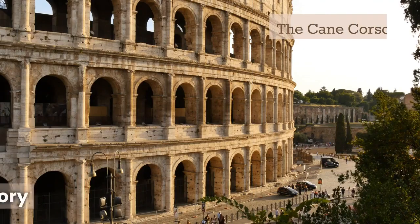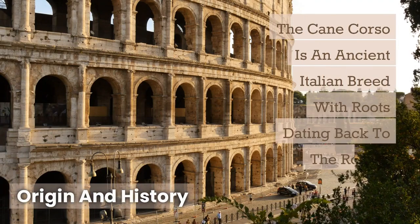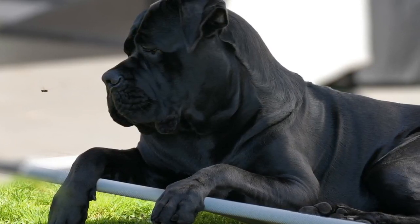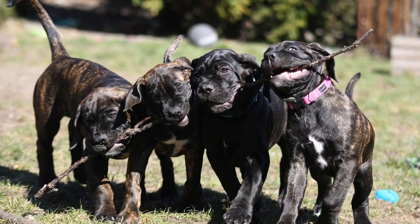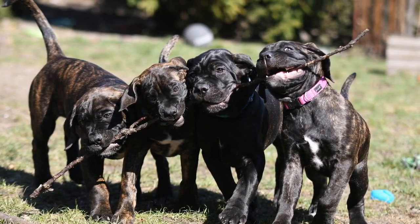The Cane Corso is an ancient Italian breed with roots dating back to the Roman Empire. Originally bred as a working dog, they were utilized for various tasks, including guarding properties, hunting large game, and working alongside farmers. Their name Cane Corso translates to 'protector dog' in Italian, reflecting their innate protective instincts.